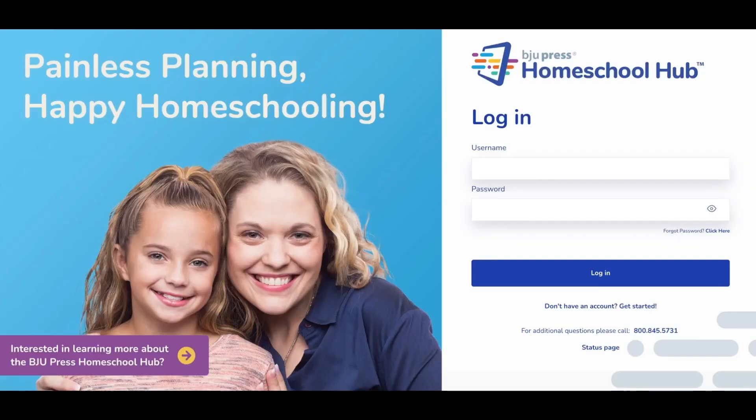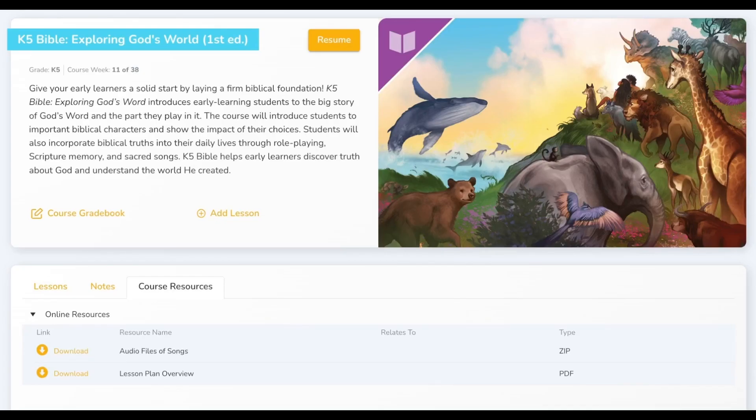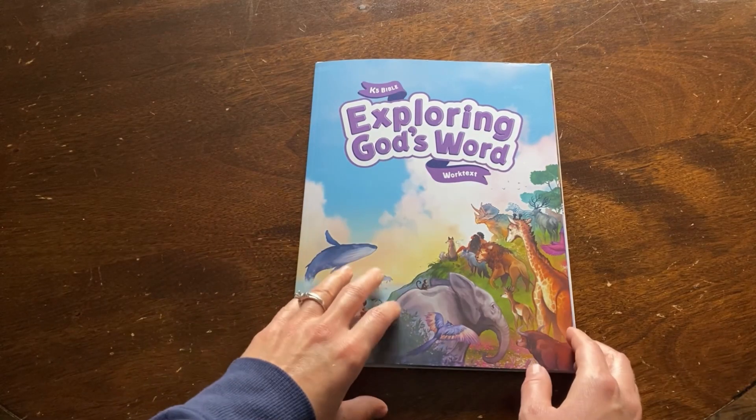Quick tip: if you sign up for a Homeschool Hub account and create a student profile, you can assign the Exploring God's Word textbook kit to your child. You can use the hub for planning and tracking progress. There are also course resources available, such as audio files of the songs that go along with the lessons and a digital lesson plan overview.